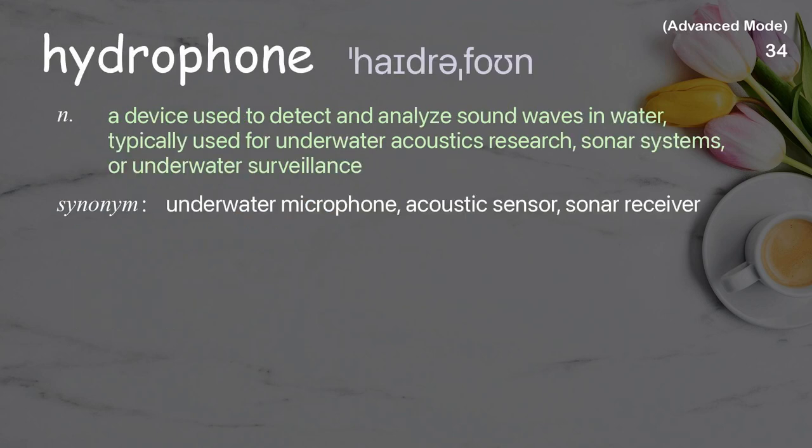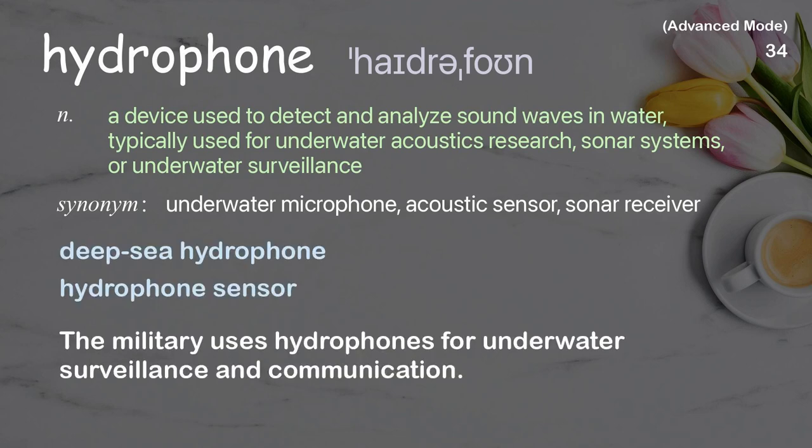Hydrophone: A device used to detect and analyze sound waves in water, typically used for underwater acoustics research, sonar systems, or underwater surveillance. Examples: Deep-sea hydrophone, Hydrophone sensor. The military uses hydrophones for underwater surveillance and communication.